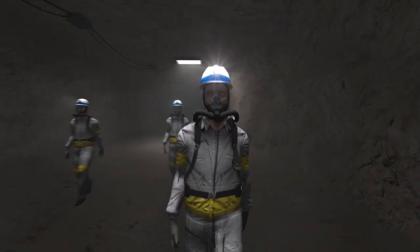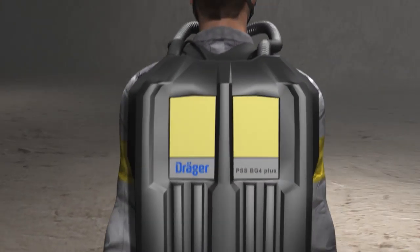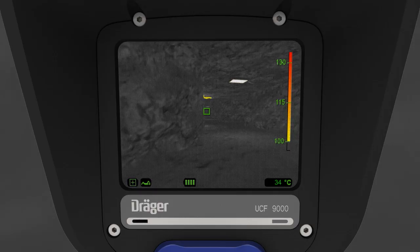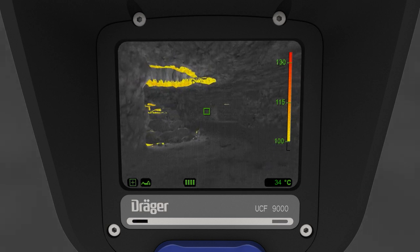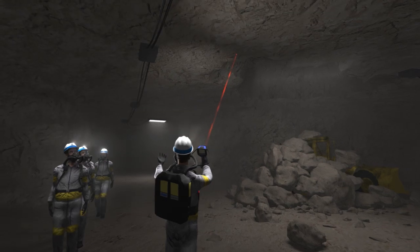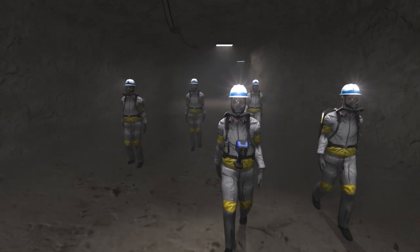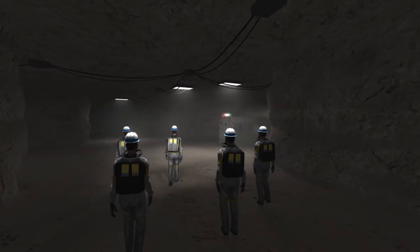Rescue teams are equipped with closed-circuit breathing apparatus, which supplies them with breathing air for up to four hours, such as the BEG4+. DREGE thermal imaging cameras enable the rescue team to gain an overview in emergency situations even under adverse conditions like darkness, dust, and smoke or fog. The DREGE UCF 9000 can be used in many different situations — here it's guiding the rescuers safely through a smoky tunnel. The UCF 9000 can also detect hidden sources of heat, and is approved for use in explosive atmospheres. Thanks to this, the rescue team arrives at the scene quickly and safely.